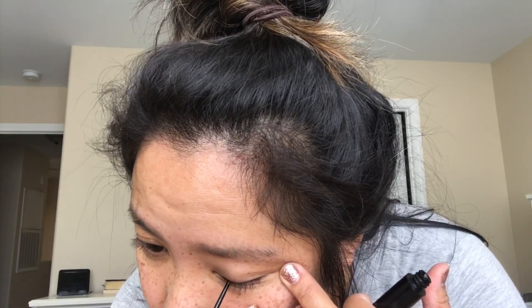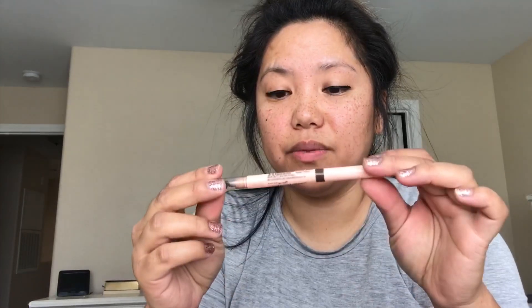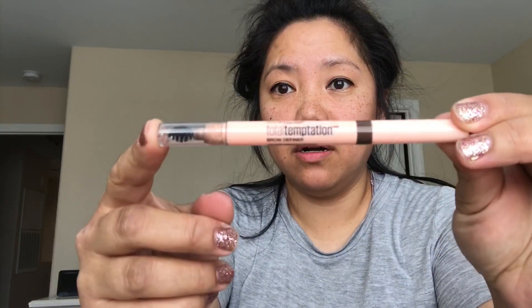The next thing I have here is the L'Oreal liquid eyeliner in carbon black. I've also been using this for years — not this one specifically, but this type of eyeliner. It's just so awesome. I have still not learned how to do the eyeliner wing, but one day I will.